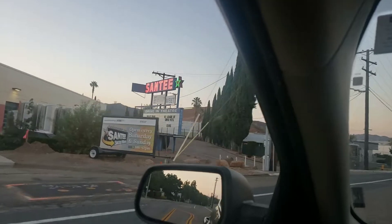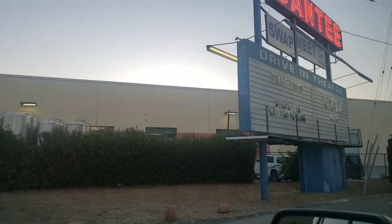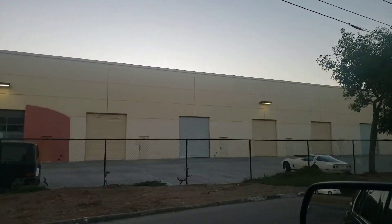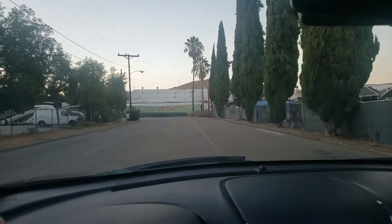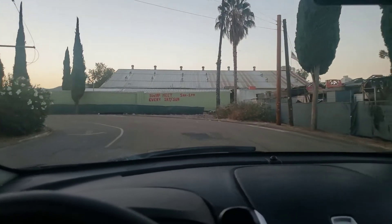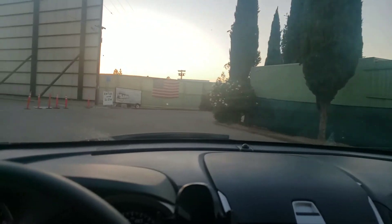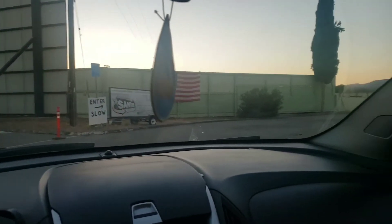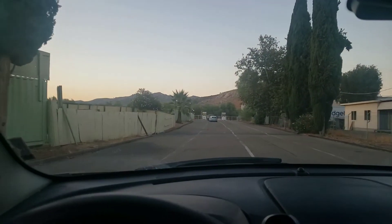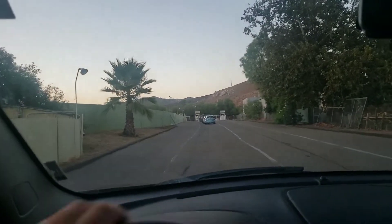All right, here we are at the drive-in. Ladies and gentlemen, boys and girls, we have made it! So we're going to see DC League of Super Pets. We're not going to stay for Elvis — they always do two movies at once, but that's not us this time. Since we're like half an hour or an hour early before it starts, how about we talk and make some jokes? Once we get up here and get positioned in line — I think they're not open yet. There's barely anyone at all.